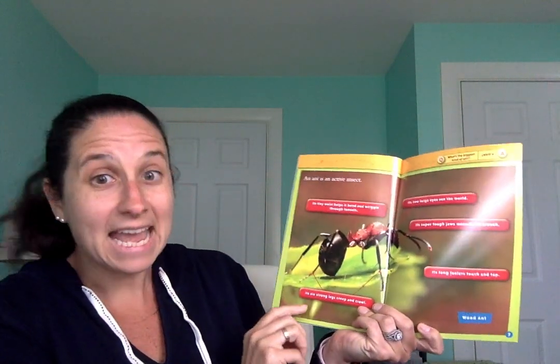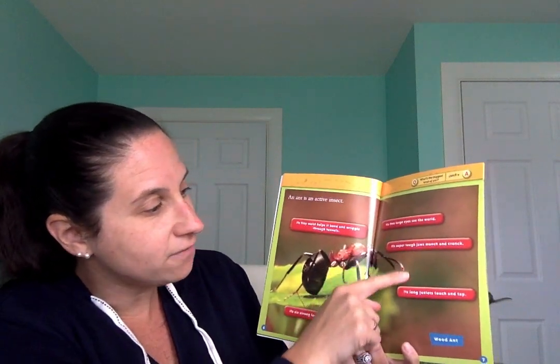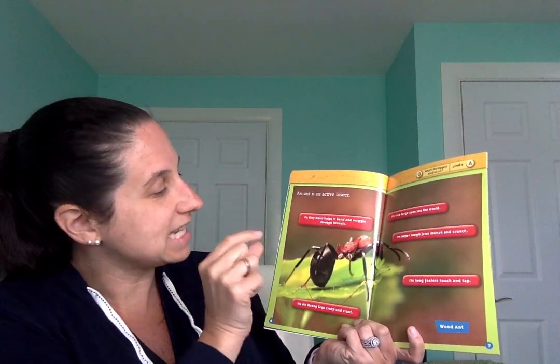An ant is an active insect. It has two large eyes to see the world. It has super tough jaws — like we have a jaw that helps our teeth go up and down — its super tough jaws munch and crunch. It has long feelers, like antennas, to touch and tap. It has six strong legs to creep and crawl, and it has a tiny waist to bend and wiggle through tunnels.